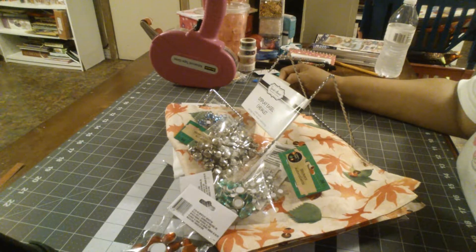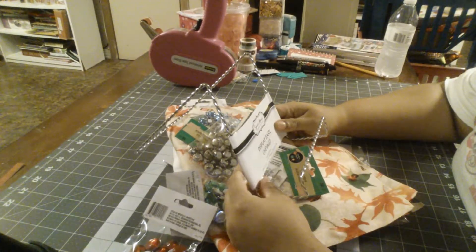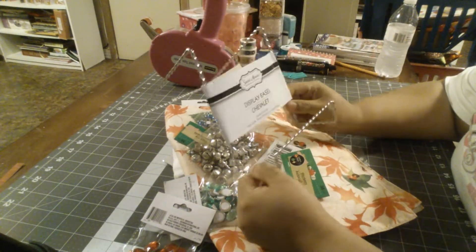Hi, welcome back to my channel! How are you guys? I am so glad to be with you again. I did another Dollar Tree haul — shocking, right?